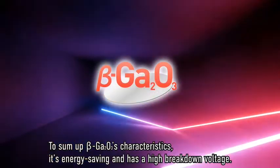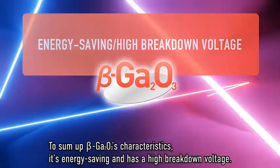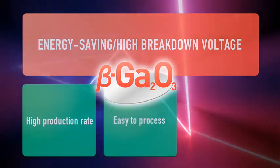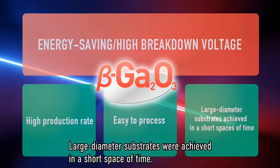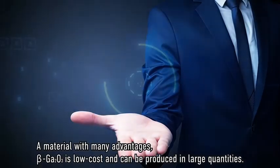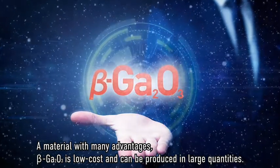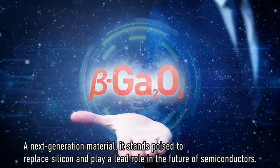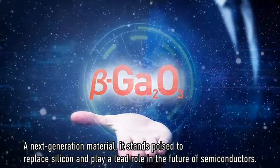To sum up beta gallium oxide's characteristics: it's energy-saving and has a high breakdown voltage; bulk single crystals can be grown rapidly; the material is easy to process; and large-diameter substrates were achieved in a short space of time. A material with many advantages, beta gallium oxide is low-cost and can be produced in large quantities — a next-generation material that stands poised to replace silicon and play a lead role in the future of semiconductors.